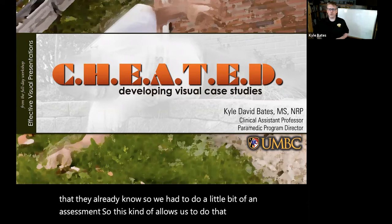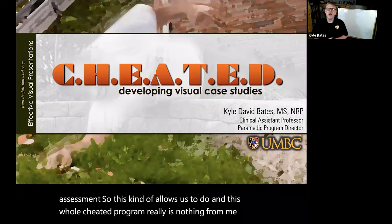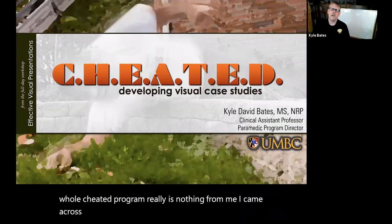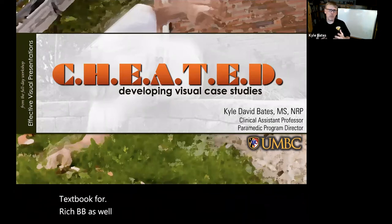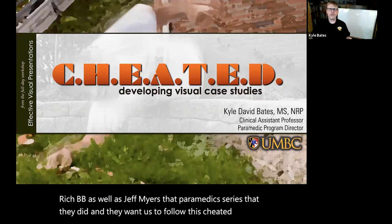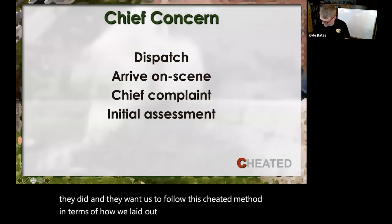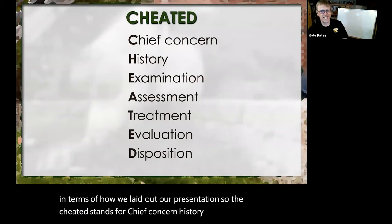This whole CHEATED program really came from writing the textbook for Rich Beebe and Jeff Myers — that paramedic series they did — and they wanted us to follow this CHEATED method in terms of how we laid out our presentation. CHEATED stands for: Chief concern, History, Examination, Assessment, Treatment, Evaluation, and Disposition.